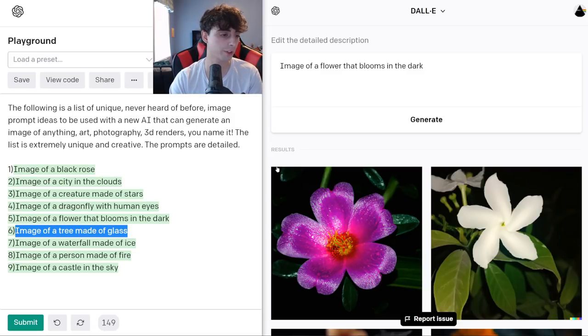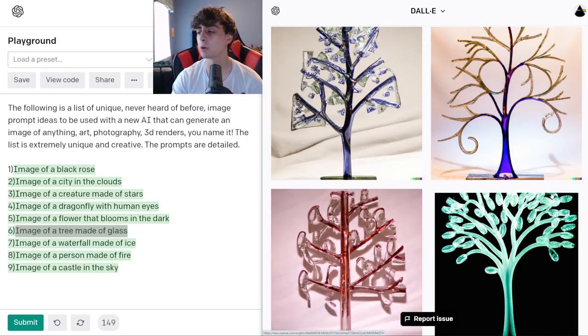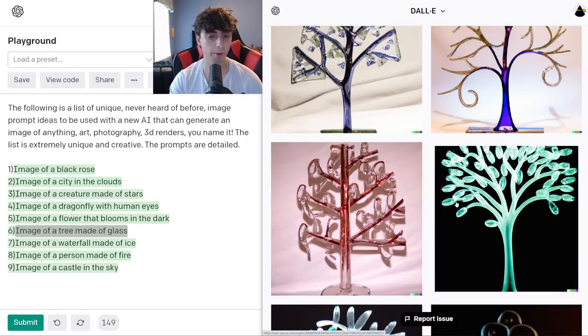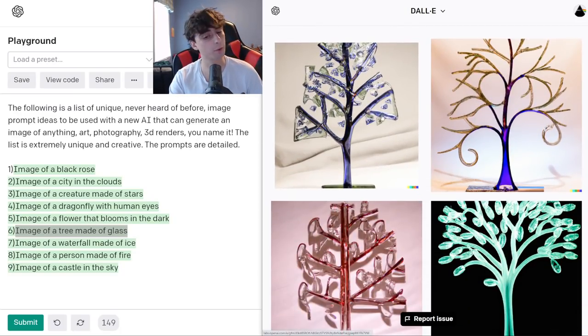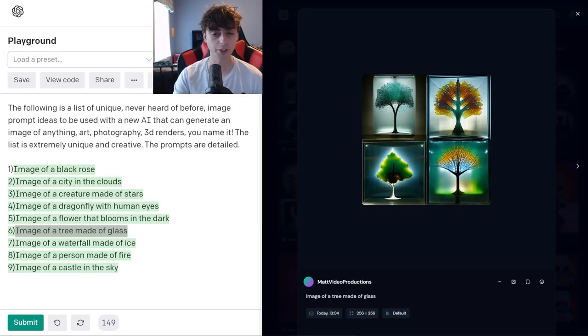We've gotta try the glass tree one. This looks more like ornamental art — this is something I would believe actually does exist. This is where with DALL-E 2, it has so many images that sometimes you ask for something you think doesn't exist and you get something that really would exist, like ornaments. You have to be very specific with DALL-E 2 if you want a real tree in the real world made of glass. With MidJourney, I could upscale all of these images — so this is not MidJourney's full potential. I actually really like these generations — a little bit more on the artistic side in comparison to DALL-E 2.